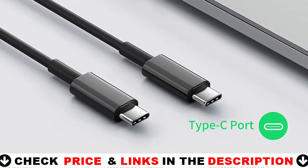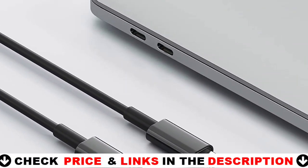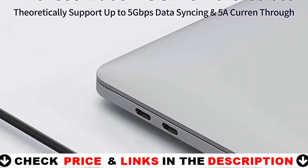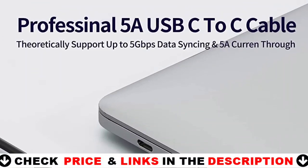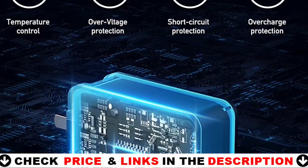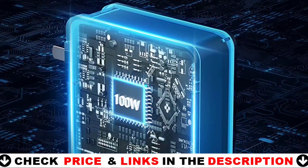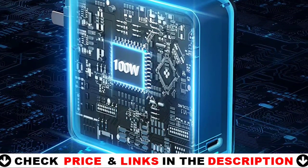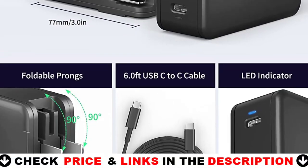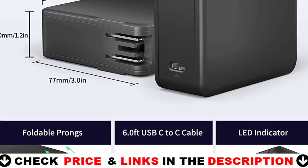This USB-C charger is intended as a replacement for the MacBook Pro charger for the 16-, 15-, 14-, and 13-inch models, as well as the new MacBook Air 13-inch charger from 2021, 2020, 2019, and 2018. It also works with all USB-C Type-C port laptops, cell phones, and iPads, including HP, Dell, Lenovo, Acer, and other brands. Its ultra-compact, lightweight design with foldable prongs makes it ideal for home, the workplace, or on the move.